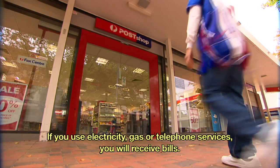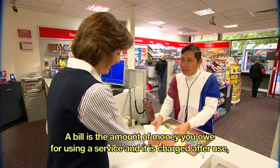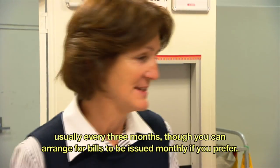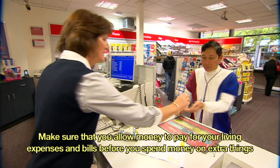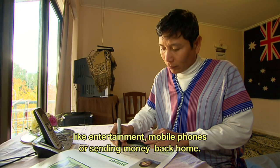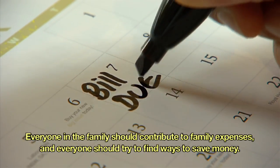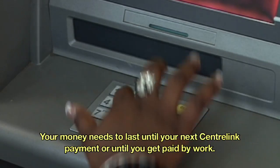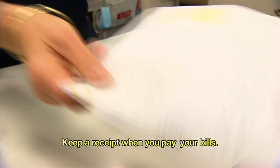If you use electricity, gas or telephone services, you will receive bills. A bill is the amount of money you owe for using a service and it is charged after use, usually every three months, though you can arrange for bills to be issued monthly if you prefer. Make sure that you allow money to pay for your living expenses and bills before you spend money on extra things like entertainment, mobile phones or sending money back home. Everyone in the family should contribute to family expenses and everyone should try to find ways to save money. Your money needs to last until your next Centrelink payment or until you get paid by work. Keep a receipt when you pay your bills.